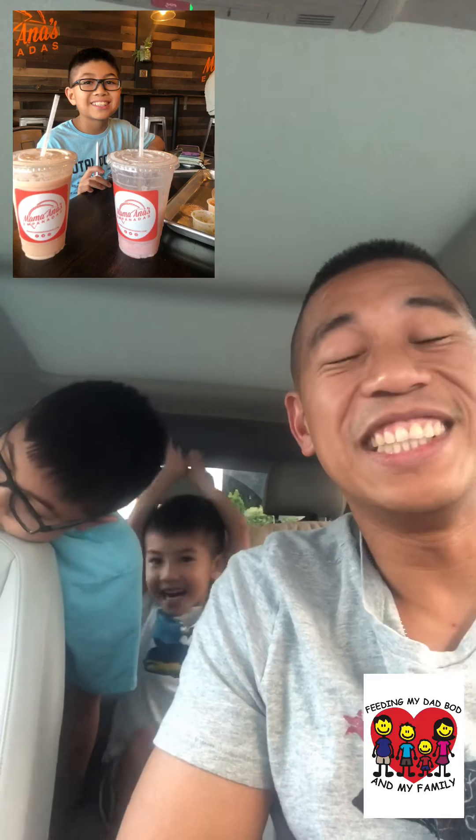This guy had a strawberry banana smoothie, my wife had a papaya smoothie, and both were delicious — both with milk. You could also have it with water, but it wouldn't taste as good. The chicharrones was very heavy, a good size plate. The rice and beans were awesome and it was just a great meal. My old dad bod could have demolished all this food, but my new dad bod could not — I had to share it.